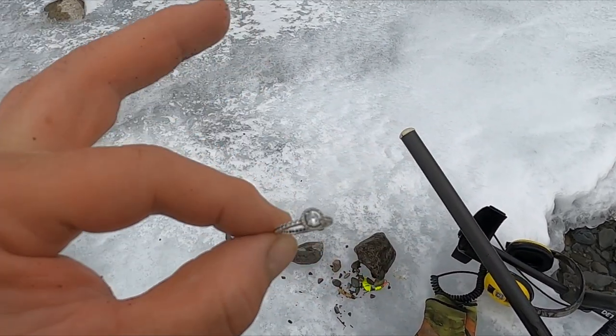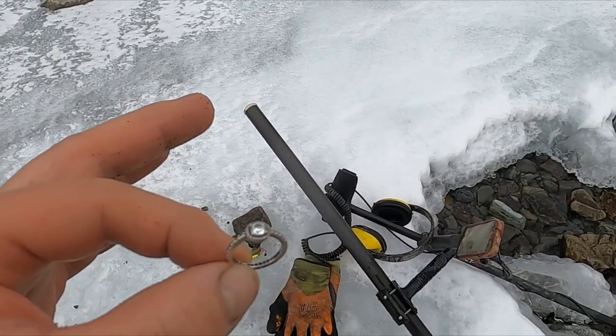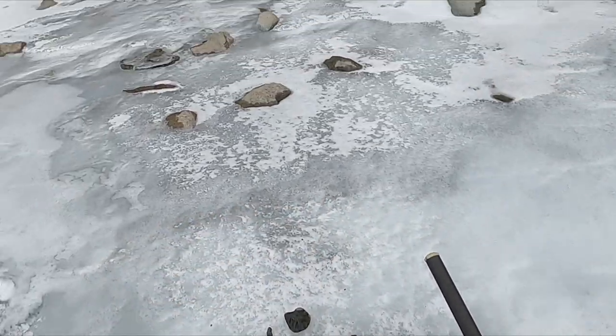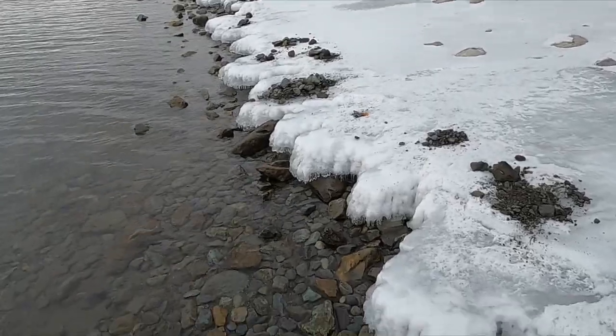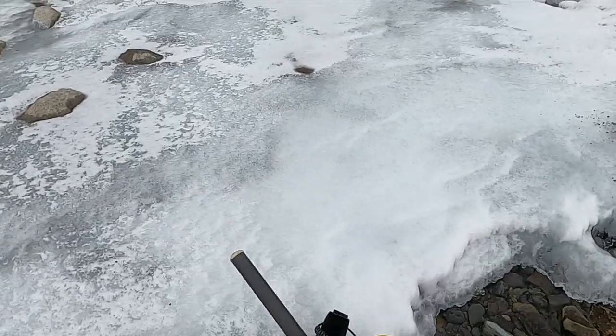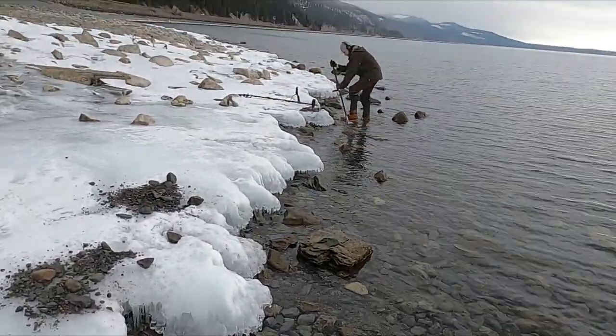What happened is we weren't getting a lot at the other spot, so Jeff and I jumped over to a different spot. It's got like a little swimming dock but we're just out past it in the water, because as you can see the ground's frozen. So we're doing some water work today — Jeff's over here cussing.